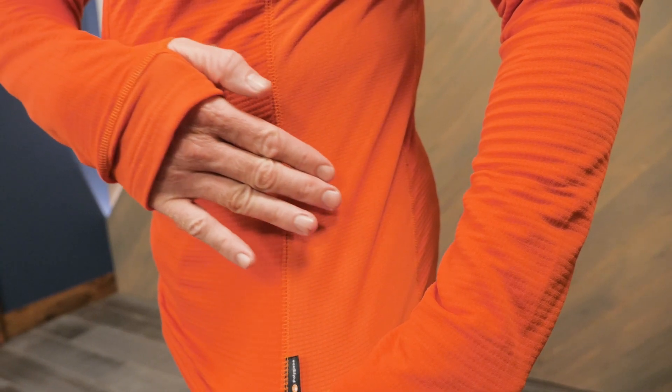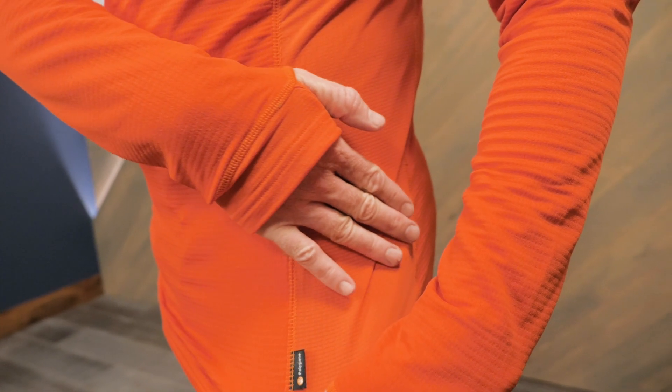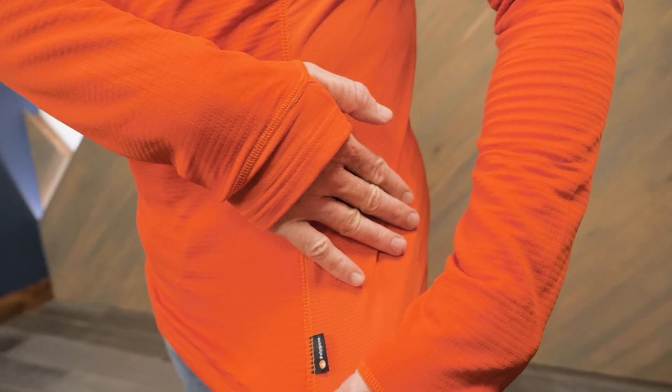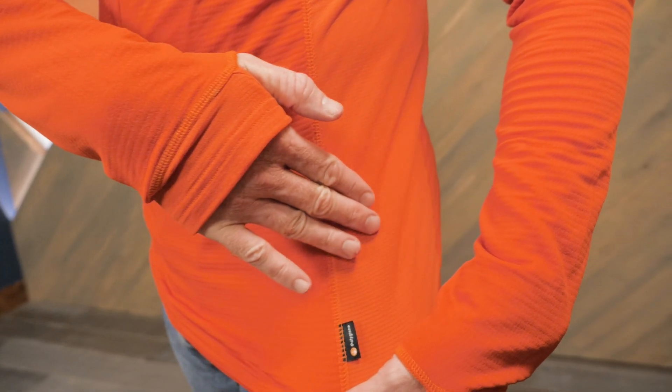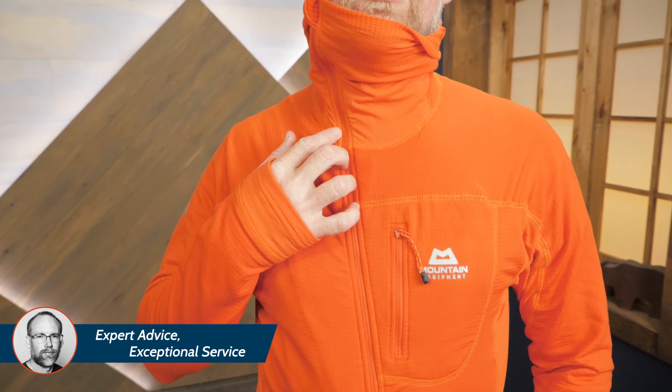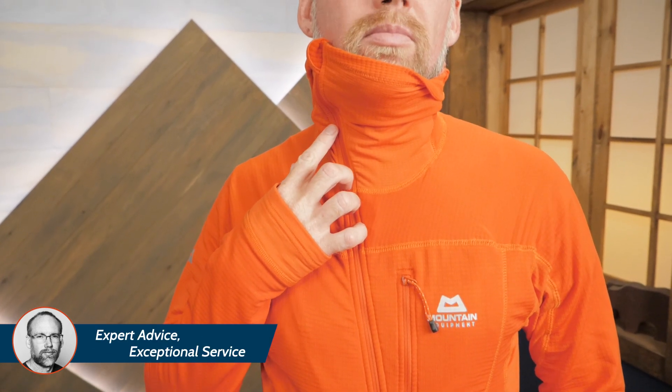Two types of fleece balance weight, warmth, and breathability. An environmentally-friendly BlueSign-approved antimicrobial technology helps control odor. A close-fitting hood offers additional protection, and a tall collar also protects you from harsh winds.